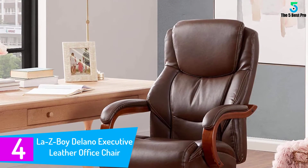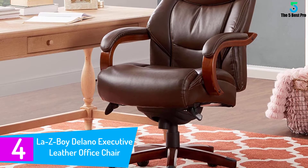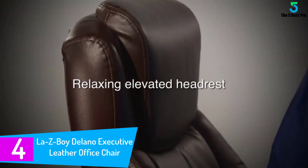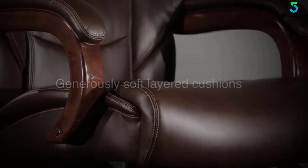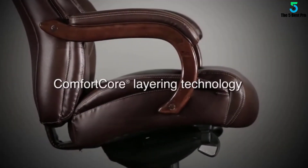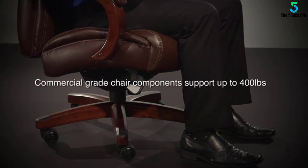At number 4: the Lazyboy Delano Executive Leather Office Chair. It is a comfortable, durable, and stable chair with an incredible 400-pound weight capacity, making it the best executive office chair for big and tall people. The chair's commercial-grade components surpass the rigorous BIFMA testing standards, which are focused on safety, sustainability, and durability of commercial furniture products.